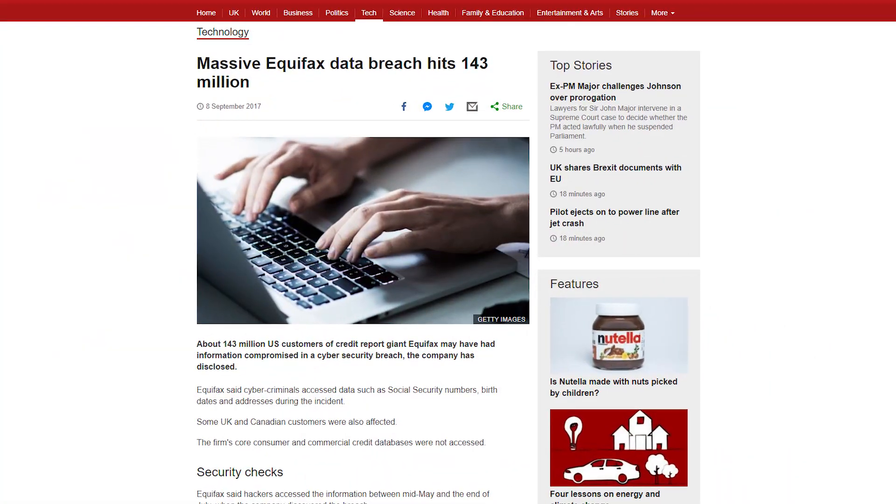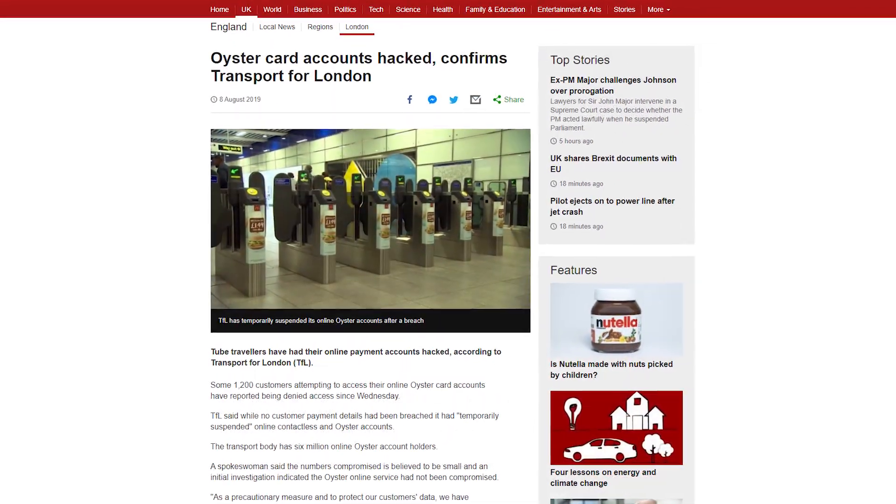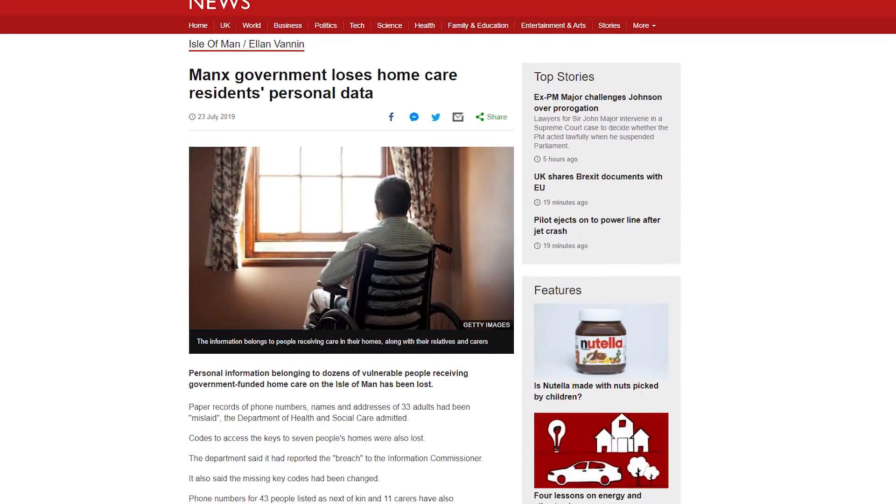For most people, security — what stands between the bad guys and your information — is a password. Eight digits perhaps, maybe with some characters, numbers, and capitals in it, but that's it. Unfortunately, there have been lots of hacks and leaks with millions of people's information spread around the internet, including in some cases passwords. I did a video last year on passwords and how you can be as strong as possible, but even then you could be subject to a phishing attack where somebody tricks you into thinking it's a real website.